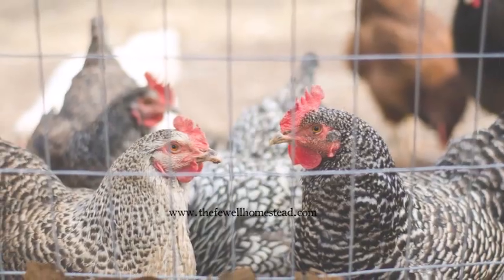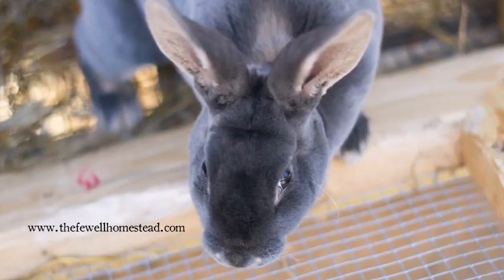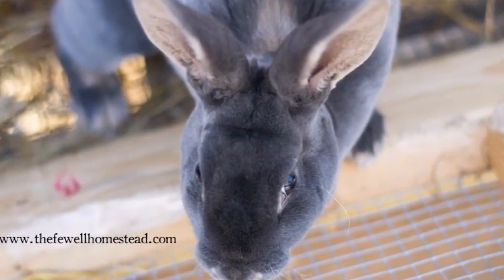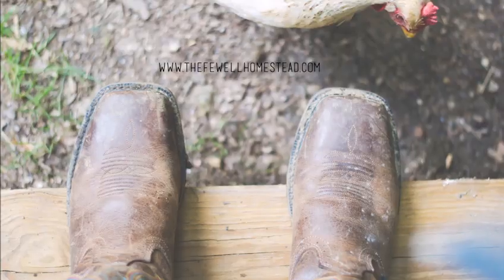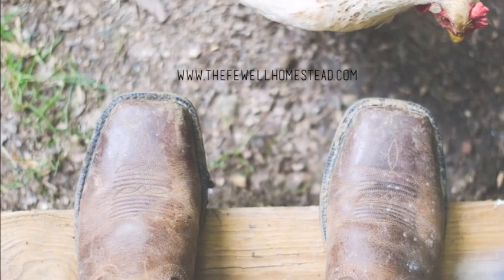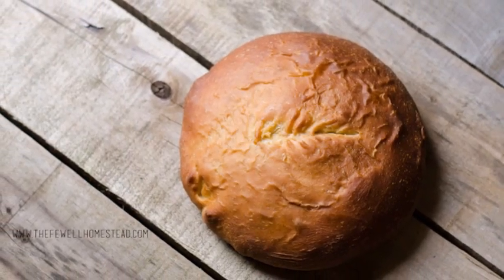So today we're gonna talk about how we keep our animals cool here on the homestead when we hit one of these crazy weather shifts. We don't have a lot of animals on our homestead right now, but it is essential for us to keep the ones that we do have cool.